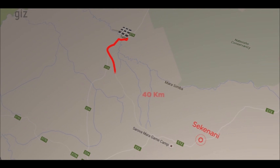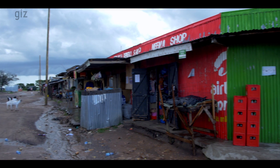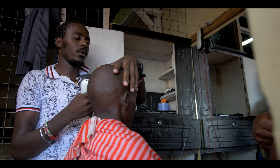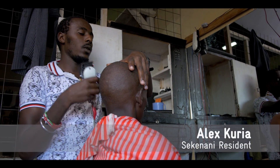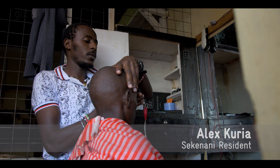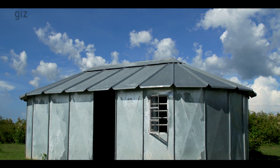However, Sekinani, a town located 40 kilometers from Talek, is among the rural areas in Kenya that are yet to be electrified. Business is not good right now because we have no electricity. If we had electricity, our businesses would grow. If we get electricity, education will be boosted and students will be able to learn efficiently even at night.